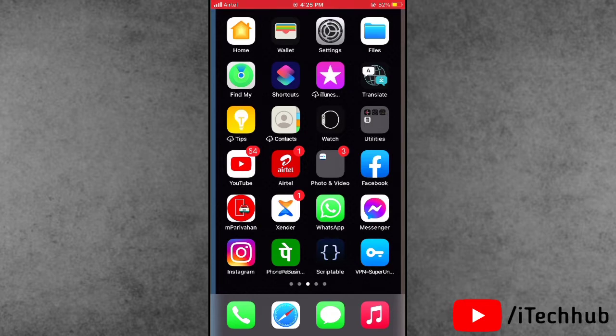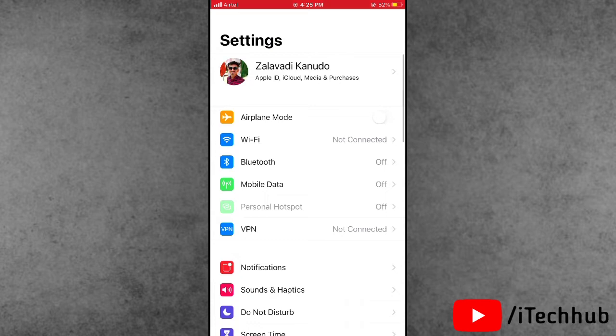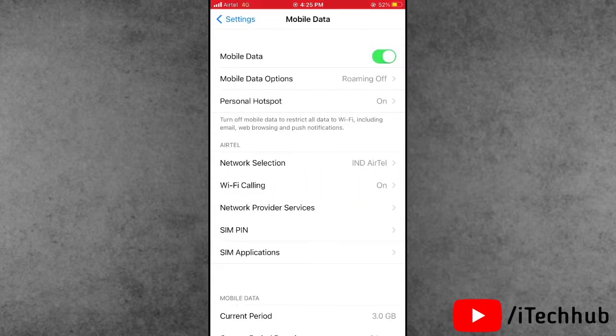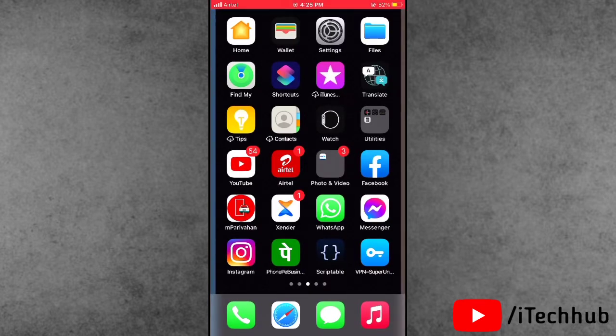The second solution is to turn off Mobile Data on your iPhone or iPad. Open Settings — the fourth option is Mobile Data. If Mobile Data is turned on, please turn it off. This can easily fix your problem.